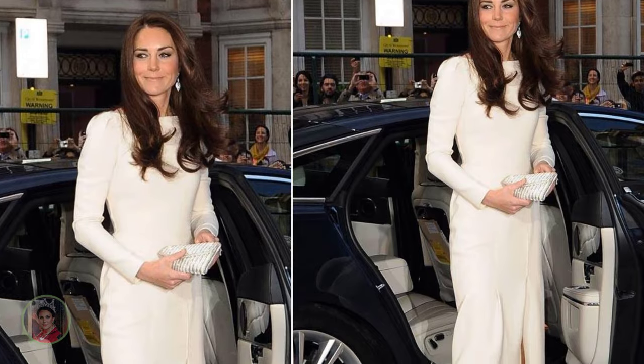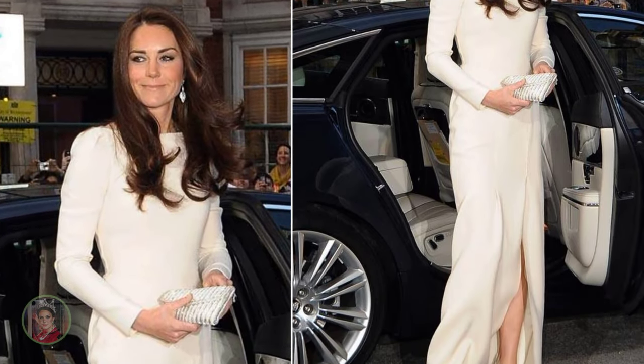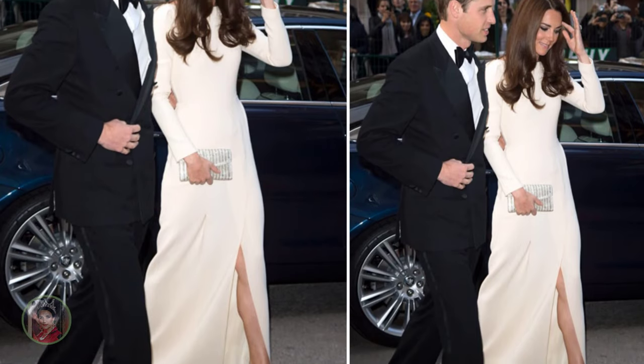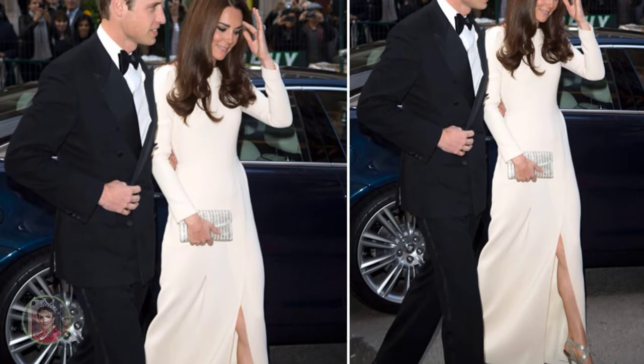When Roland Mouret debuted his skin-tight, form-flaunting galaxy dress in the mid-2000s, confident, body-positive women, from A-listers to royalty, were enchanted.